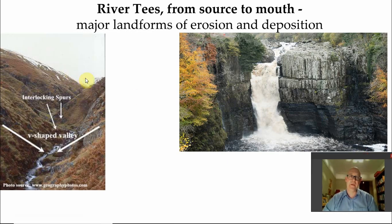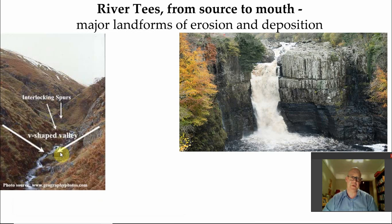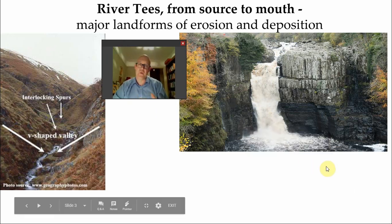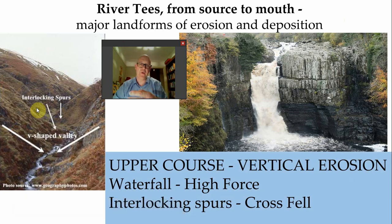In a bit more detail, here are your interlocking spurs in the upper catchment at a place called Cross Fell. Interlocking spurs are caused by the river cutting downwards as it meandered. And then there's the beautiful, majestic High Force. You can see the nature of the rock here - the horizontal layering of the sandstones and the grits underneath. The water of the Tees cascades over the top, finds its way through the hard rock, tumbles down and erodes a nice plunge pool - and that gives you your waterfall. There it is, High Force Waterfall and the interlocking spurs of Cross Fell.